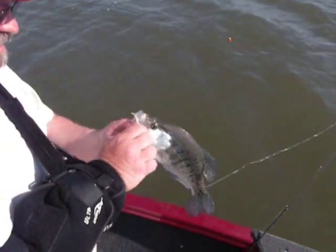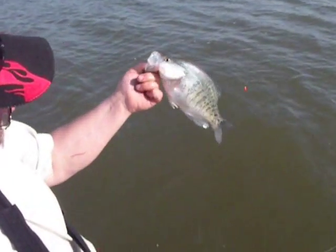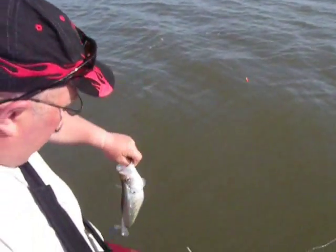It's a twelve and a half inch fish. I'll put her back so she can go do her business.